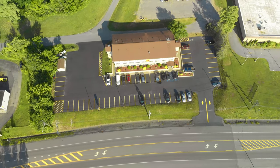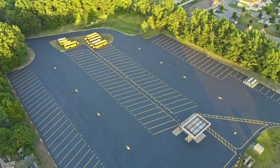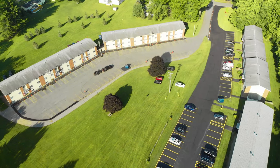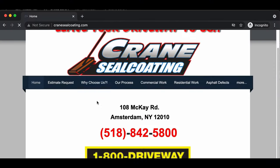Your parking lot is the very first interaction your customers have with your business, so make sure it's a positive one. Call us today for your free estimate and get the highest quality work with the least amount of hassle on your end. If you're interested in knowing exactly what to expect from your first phone call to the final product, watch the Our Process video on the homepage of our website at cranesealcoating.com. Thanks for considering us and we can't wait to hear from you.